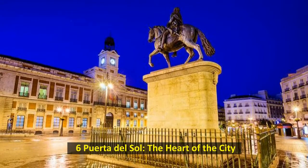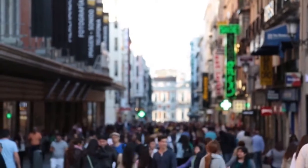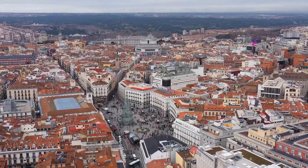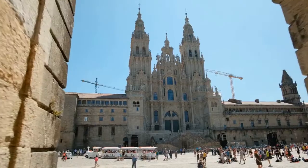The name of the Puerta del Sol comes from the sun symbol on the old city gate that stood here. This large town square faces the sun when it comes up. The kilometer zero point is at the Puerta del Sol — this is where all distances on Spain's national road network are measured.